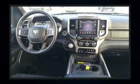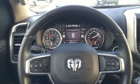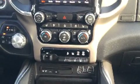Top features include cruise control, a tachometer, a power seat, automatic dimming door mirrors, heated and ventilated seats, remote keyless entry, and much more.